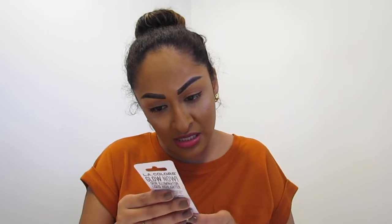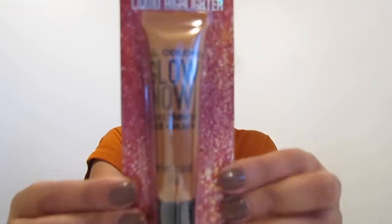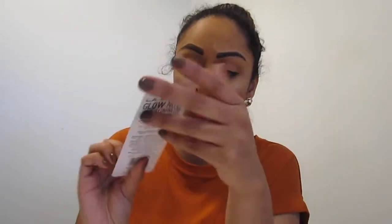You know I have to get a little bit of glow because I love me some glow! The first one is from LA Colors — this is their Skin Illuminator in the shade 'Glow Now Bronze.' They also had a pink color if you're interested. We're going to test these out — not in today's video, I just wanted to show you guys what I got. If you want to see me try these products on, let me know in the comments down below.